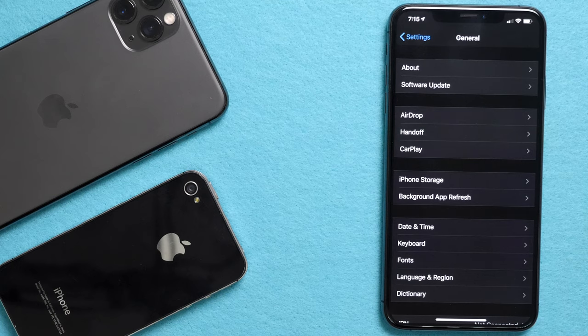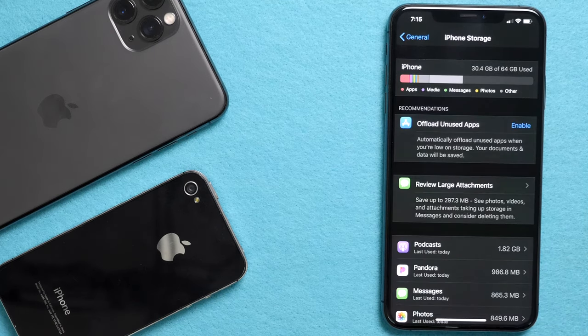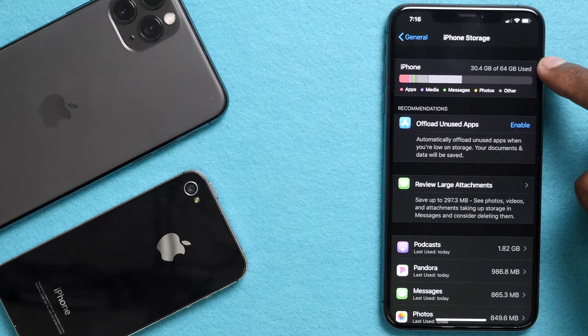Then go to iPhone Storage. The reason for doing this — if you own a 128 gig or 256 gig model and you just purchased a 64 gig, you will not have enough storage to move your files over. But if everything matches and you have enough space, go ahead and hit General.